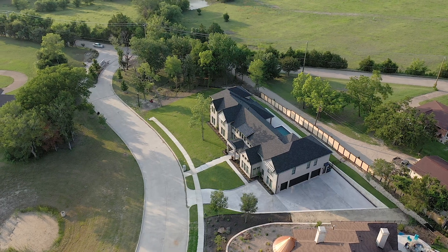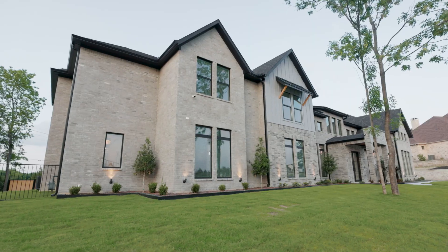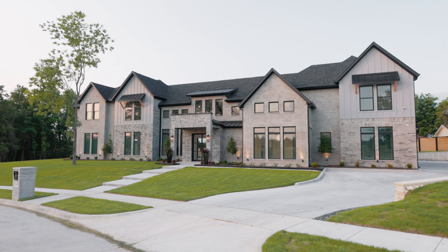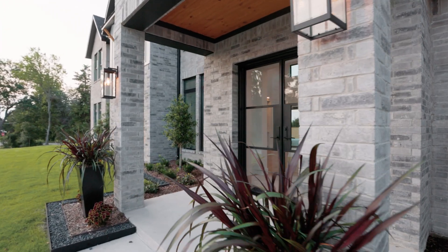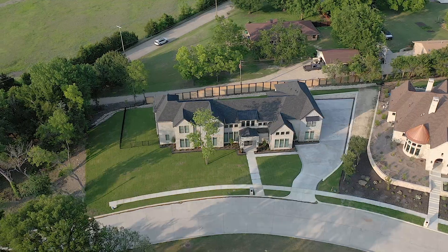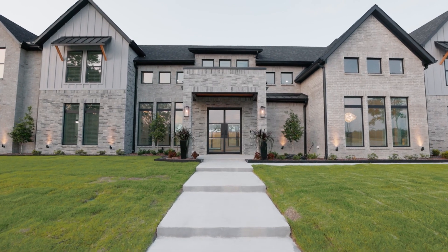Surrounded by lush landscaping on a large corner lot, this exquisite estate features the highly sought after traditional design, striking the perfect balance between the contemporary and traditional. With glass expanses, juxtaposed textures, and elegant fixtures, you get the best of what's modern, while the minimal aesthetic and monochromatic elements offer the best of traditional design, altogether creating an atmosphere that is both in vogue and stylish, while simultaneously warm and inviting.